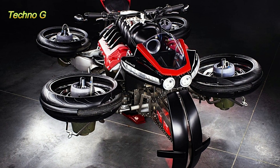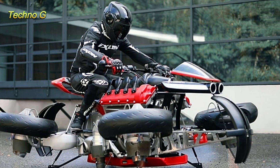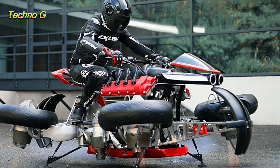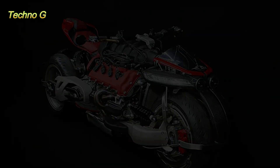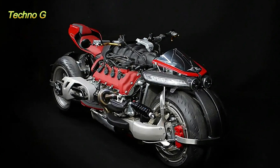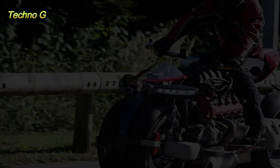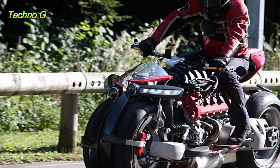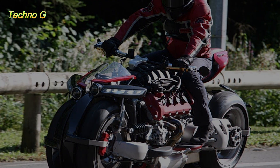In the world of ambitious experimental vehicles, few creations manage to truly shock the automotive and aviation communities. The Moto Volante is one of the rare exceptions, a machine that challenges the limits of engineering and imagination. Developed by French innovator Ludovic Lazarus, the Moto Volante blurs the boundary between motorcycle and aircraft, resulting in one of the most unusual hybrid designs ever attempted.